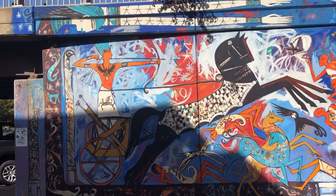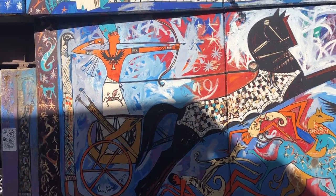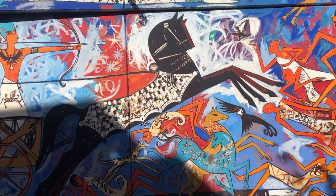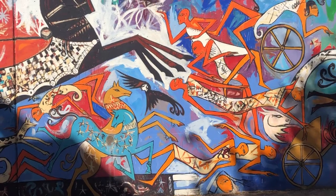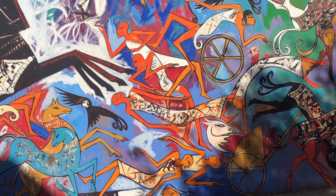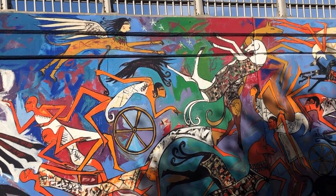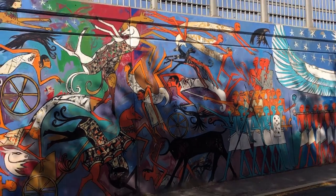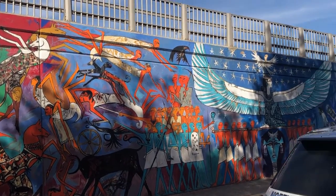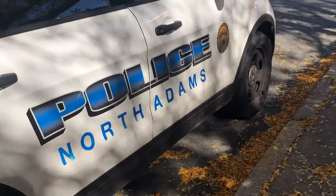Hello. Welcome to North Adams, Massachusetts. Just here to explore. And the first thing I notice is this absolutely incredible mural. I did some quick research and I can report that this is the work of Egyptian artist Allah Awad, who created this as a gift to North Adams.